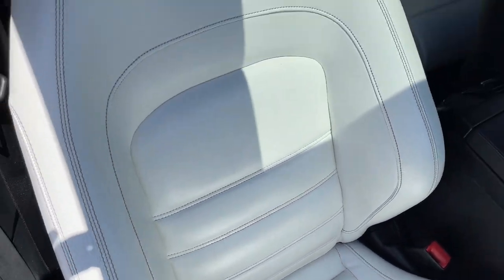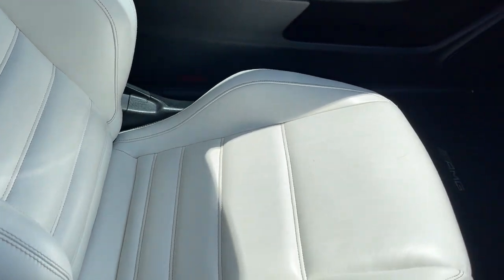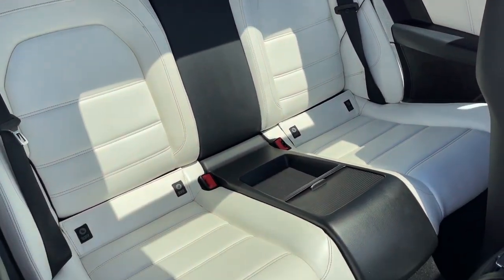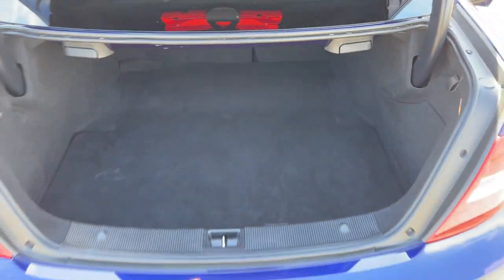The leather interior is in excellent condition. There's your front passenger, there's your back seat, all looking very nice. I'll just show you inside the boot as well — carpet fibre there and a nice big boot.